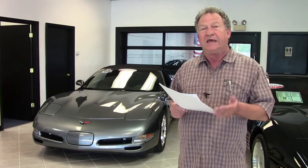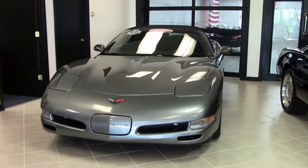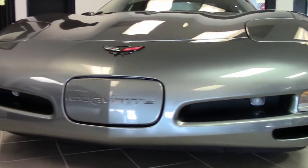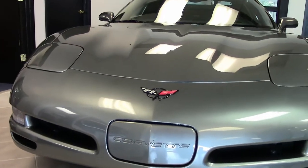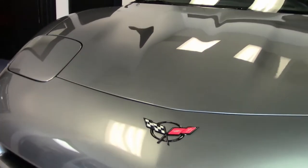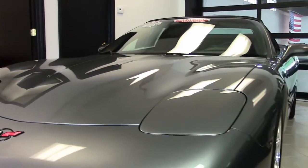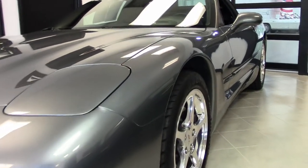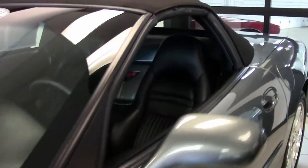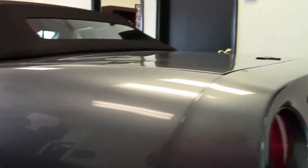This car has 9,000 miles and is a one-owner car. The options include the 1SB package, which included the heads-up display, dimming mirrors, tilt telescoping wheel, and memory. The car also has magnetic ride control as well as active handling.